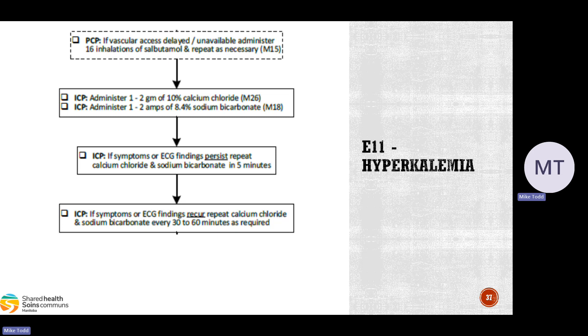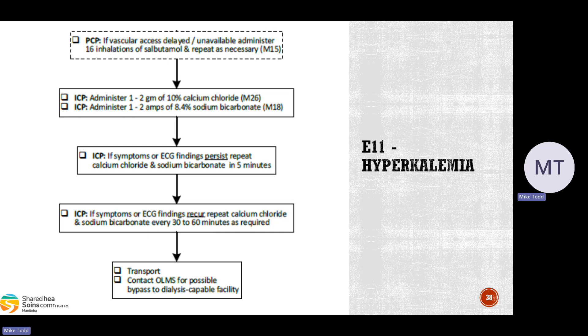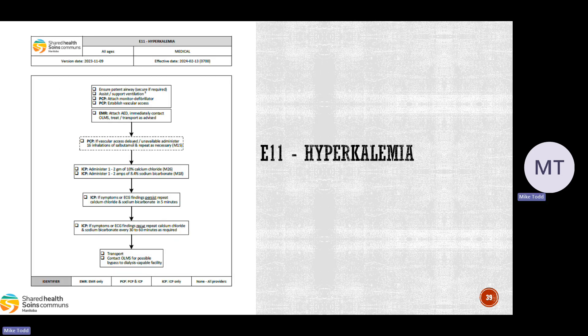Transport these patients and contact online medical for possible bypass to a dialysis-capable facility. There are facilities within our zone that do dialysis on a regular basis, so it could be a matter of finding a close dialysis ward that can take the patient for emergent dialysis — online medical can help with that. That is the hyperkalemia CareMap — a new CareMap being published on February 13th.